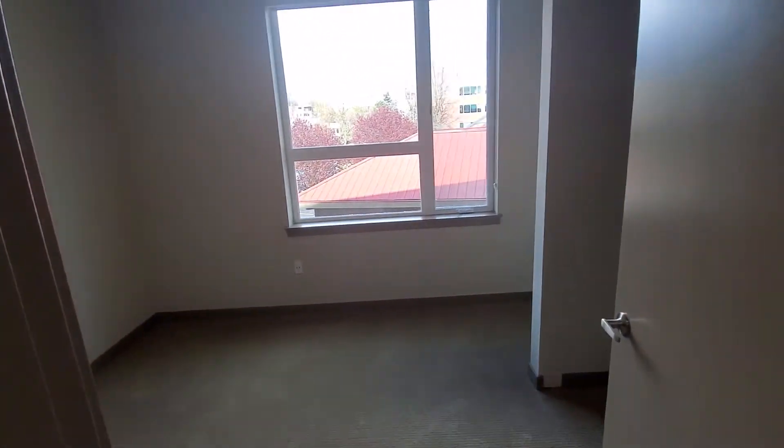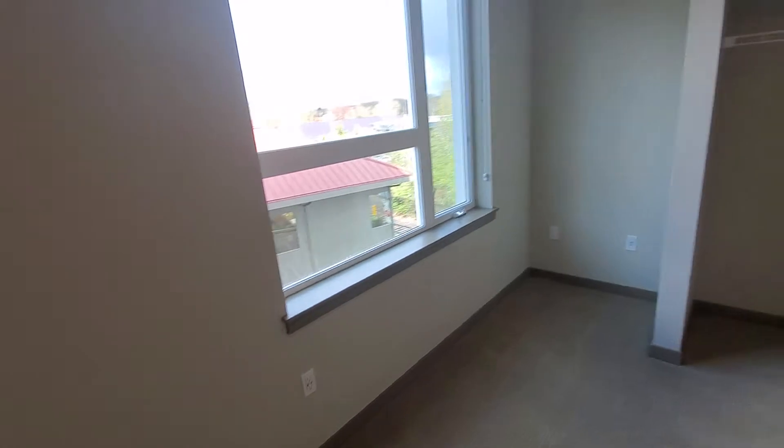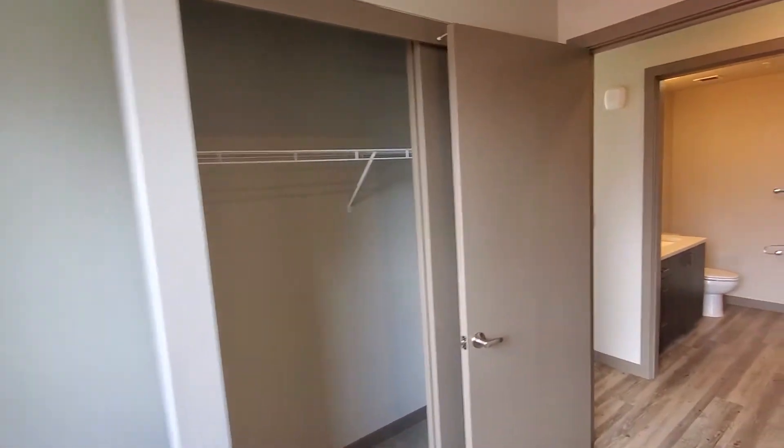Coming down this hallway you have your guest bedroom. The guest bedroom faces out to the north towards the city. There's plenty of room for a queen-size bed, and it has your additional little nook with a full wall closet for all of your hanging space.